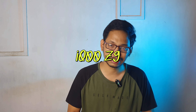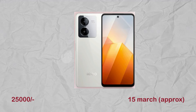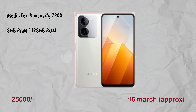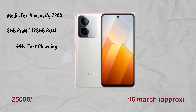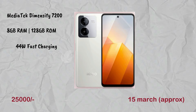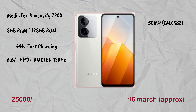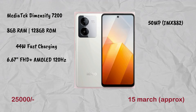Next is the iQOO Z9, launching on 5th March. The price range is approximately ₹25,000. It has a MediaTek Dimensity 7200 processor, 8GB RAM, and 128GB ROM. The battery is approximately 5,000mAh with 44W fast charging. The display is 6.67-inch full HD with 1800-nit peak brightness. The main camera is 50MP.